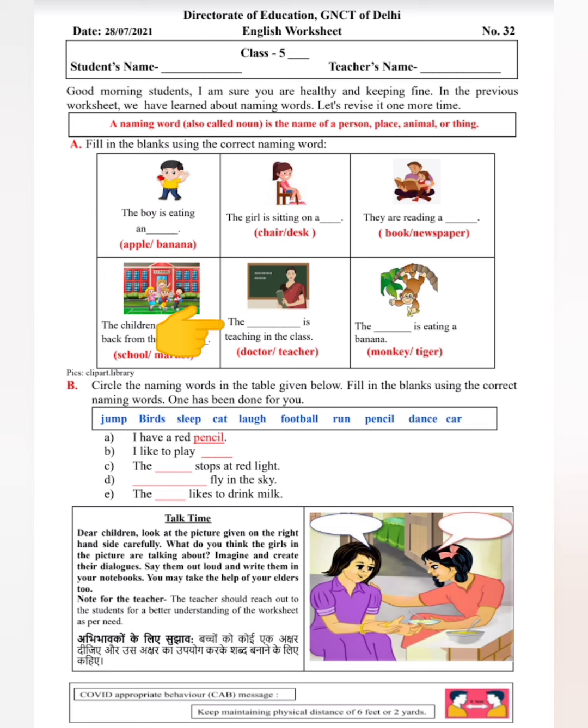'The ___ is teaching in the class.' Teacher और doctor — dash जो हैं वो class में पढ़ा रही हैं। Teacher या doctor? आपको दोनों में से एक बताना है। पढ़ाता कौन है? Teacher. तो आपको यहाँ पर teacher लिखना है. 'The ___ is eating a banana.' Monkey और tiger — इनमें से कौन banana खा रहा है?